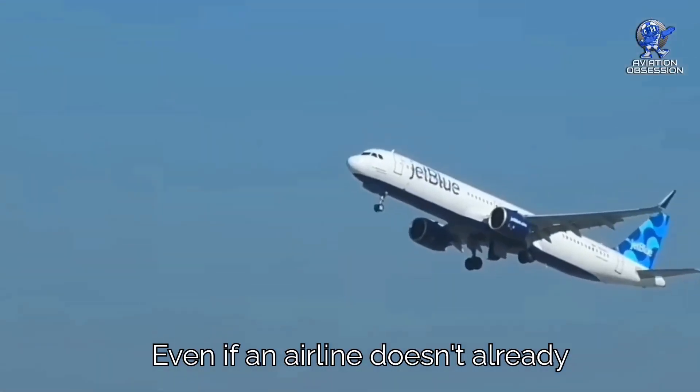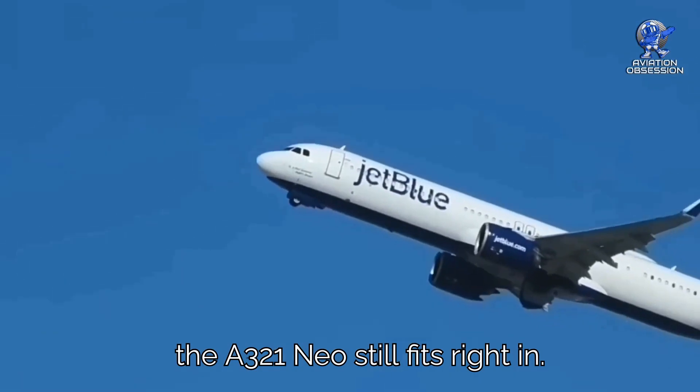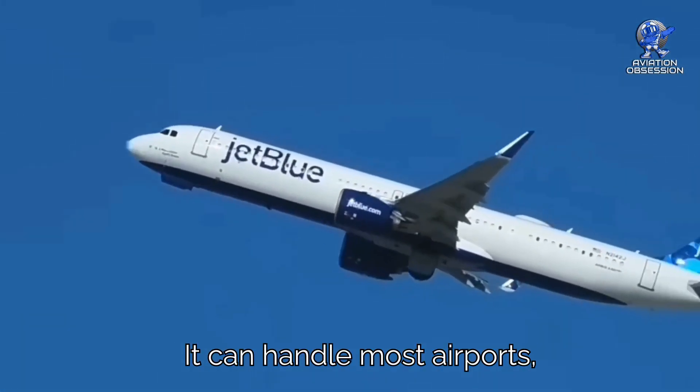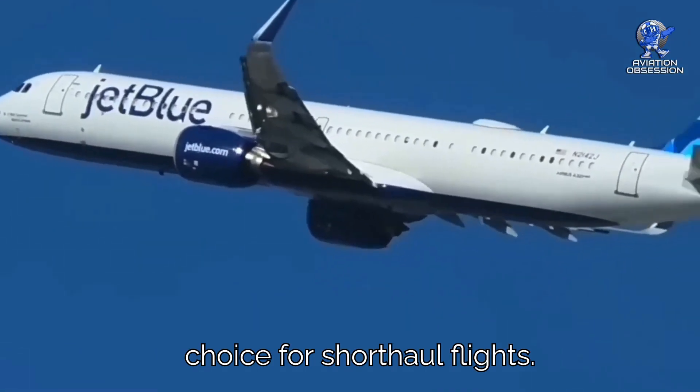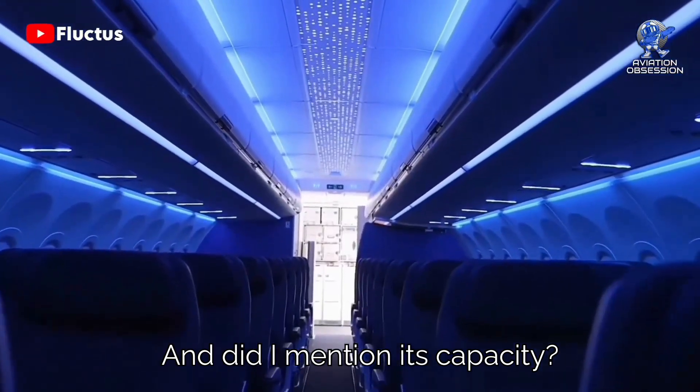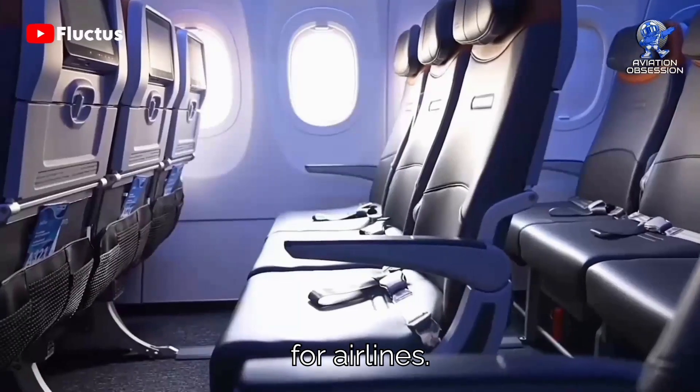Even if an airline doesn't already have A320 family planes, the A321neo still fits right in. It can handle most airports, and its fuel efficiency makes it a perfect choice for short-haul flights. It can carry up to 244 passengers, making it super cost-effective for airlines.